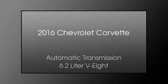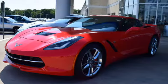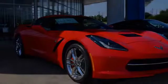This is a 2016 Chevrolet Corvette. This car has an automatic transmission and a 6.2-liter V8.